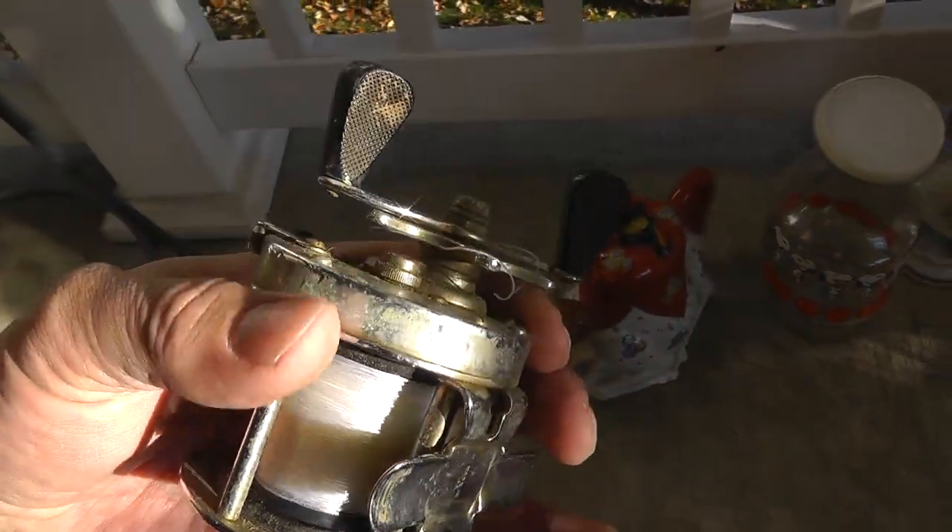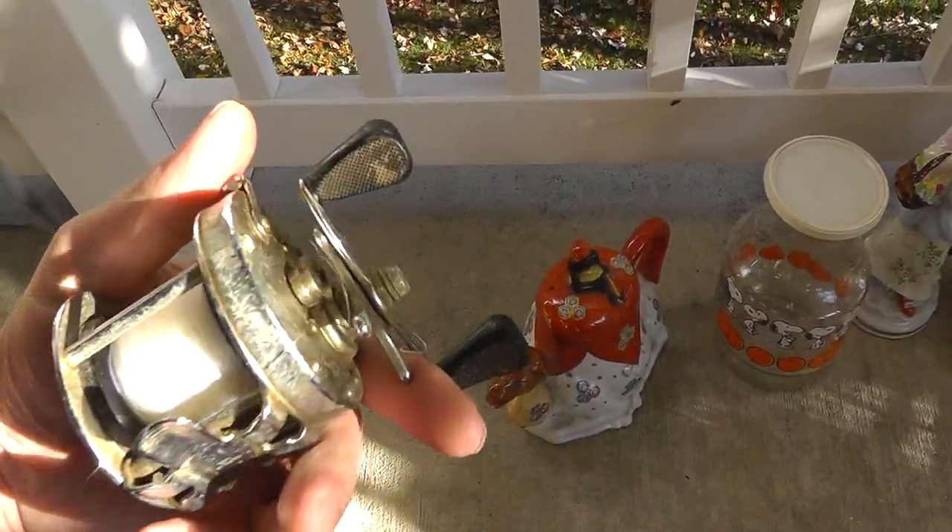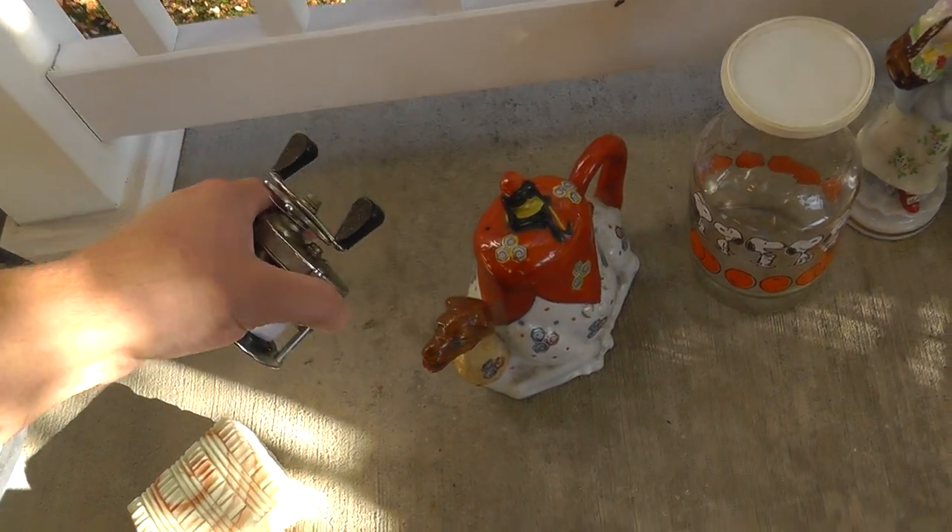A Shakespeare reel, old reel. Clean it up. That was five bucks — probably a $25 to $30 reel there.